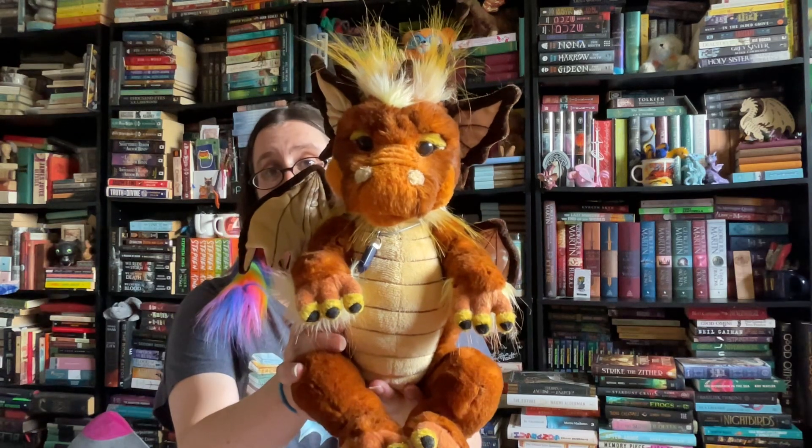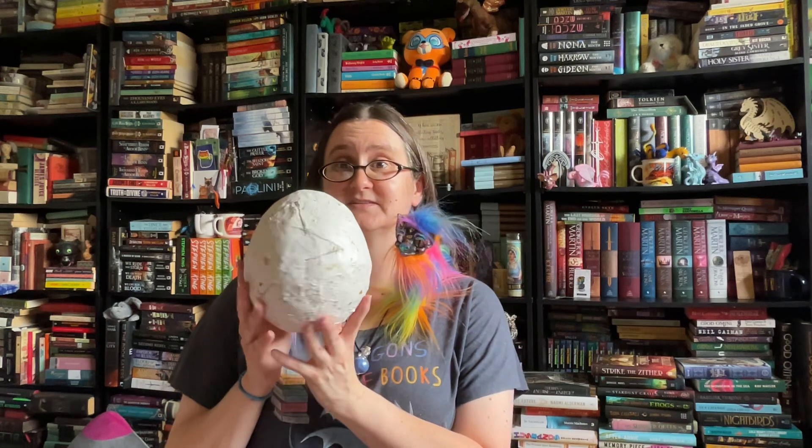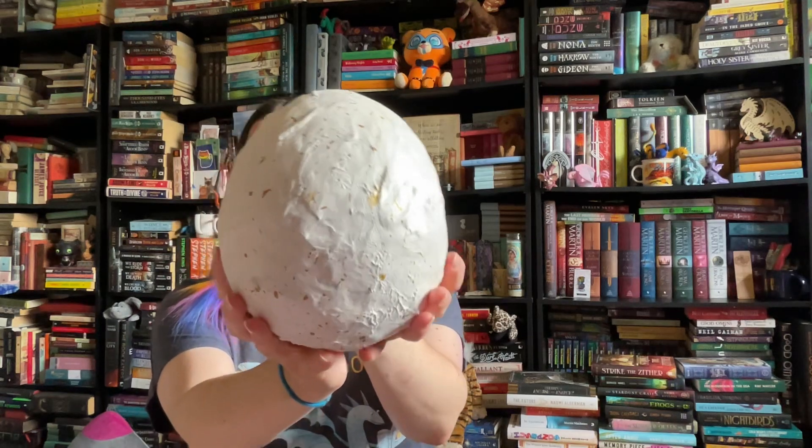He will be joining us from time to time once he gets a little bit older. We also have another dragon that will be joining us soon — this is the newest dragon egg, and as soon as this hatches we will have another dragon too, which is very exciting.